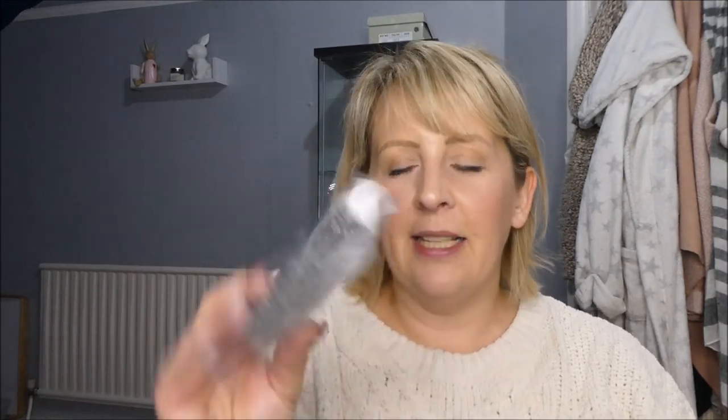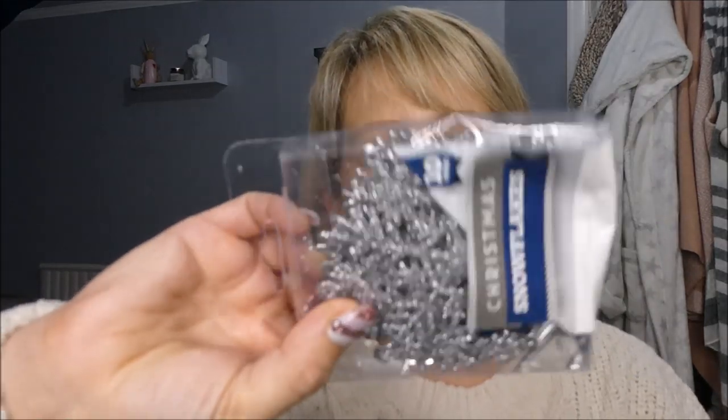I also nipped into Poundland but didn't get anything exciting. I got some confetti-filled balloons because it's Dylan's birthday on Christmas Day. I got another little can of snow spray for something I'm doing, and I picked up these — just a little 10-pack of glittered snowflakes, though the glitter is getting everywhere while they're still in the packet.